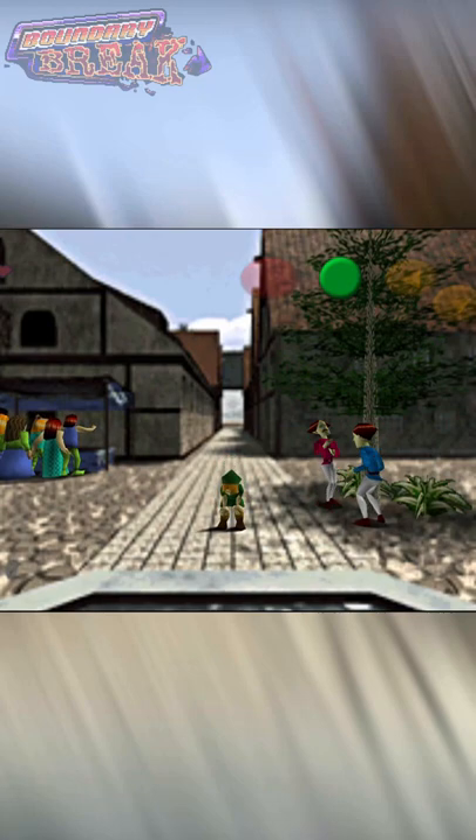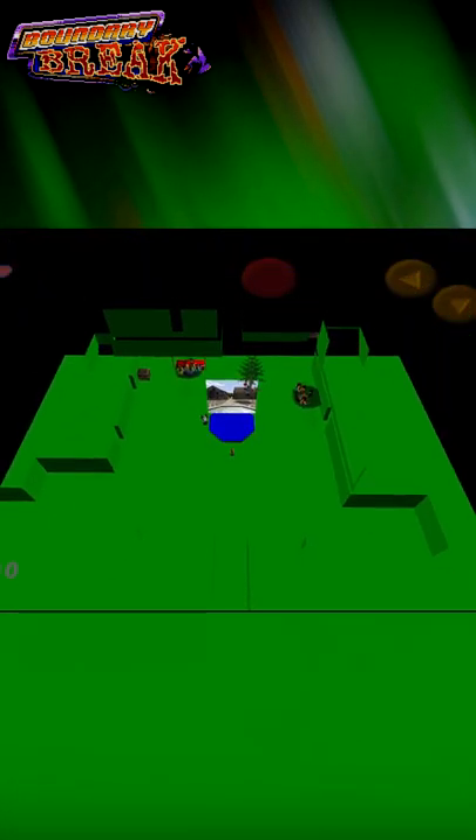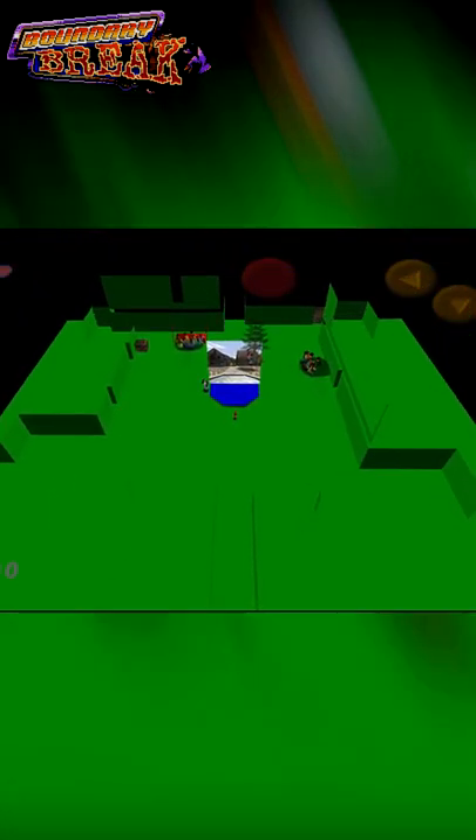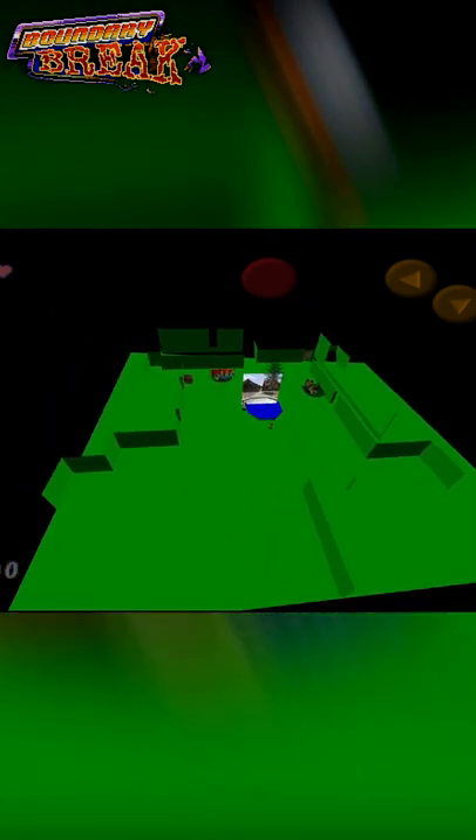We're going to be looking at both Hyrule Marketplaces out of bounds. This is the original Hyrule Marketplace, which has had a secret 3D model hidden behind it for decades. Every single version of Ocarina of Time meant for the N64 had this model hidden behind that texture.